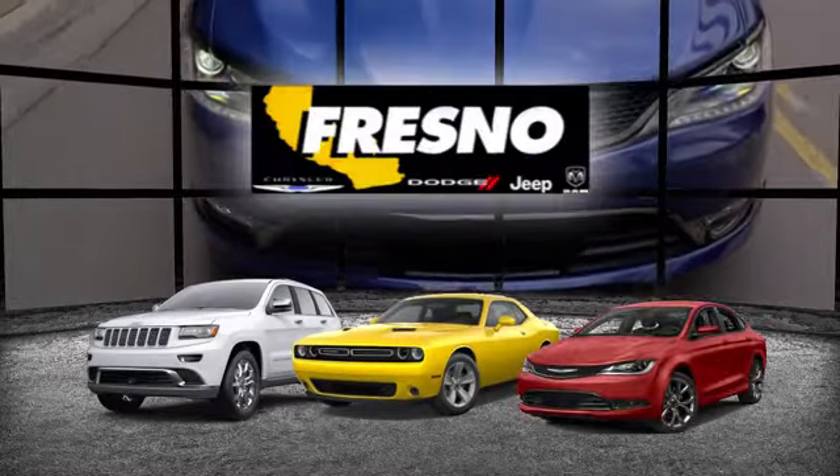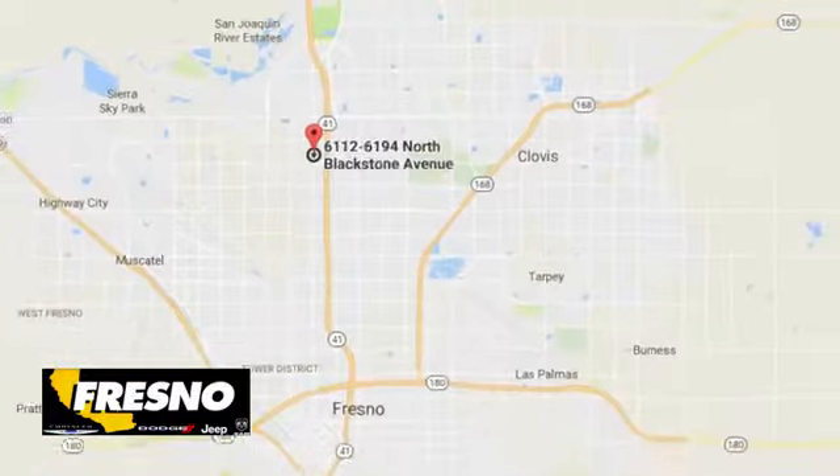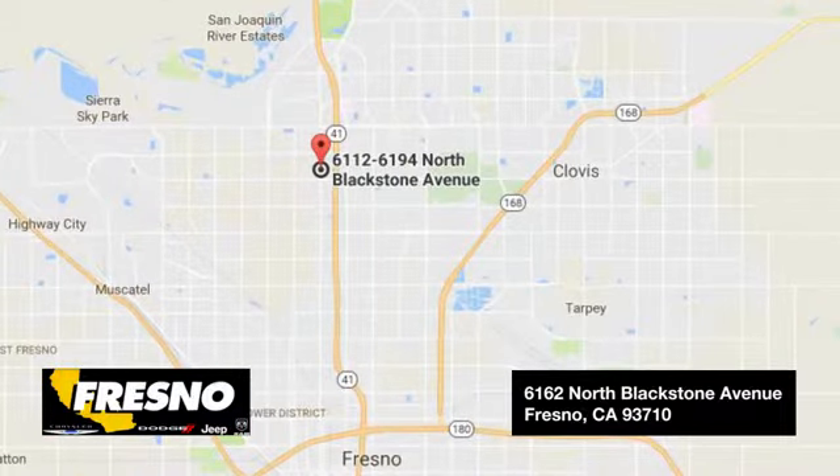Test drive it today. Welcome to family owned and operated Fresno Chrysler Dodge Jeep Ram. We look forward to working with you. Step in today and see what we have to offer you.